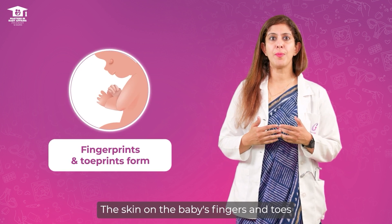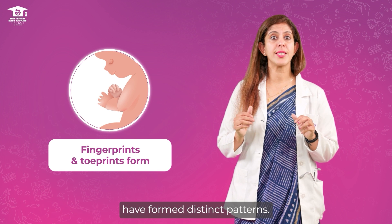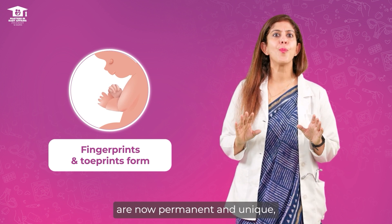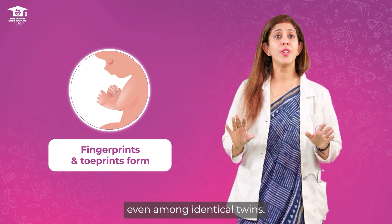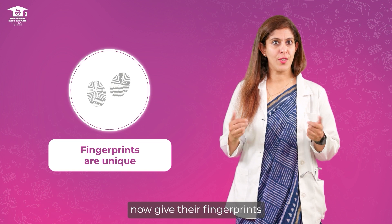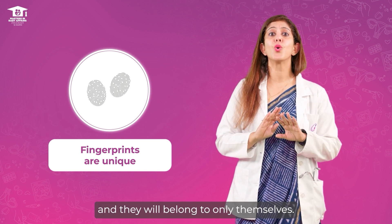The skin on your baby's fingers and toes have formed distinct patterns. These fingerprints and toe prints are now permanent and unique, even among identical twins. So your baby can now give their fingerprints and they will belong to only themselves.